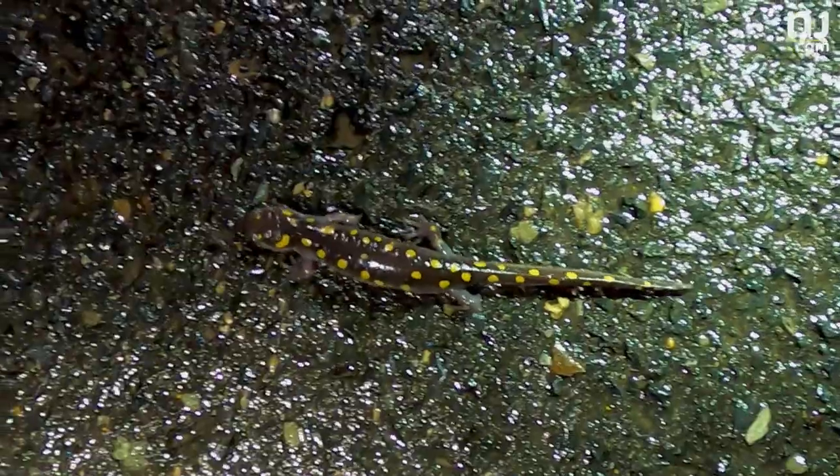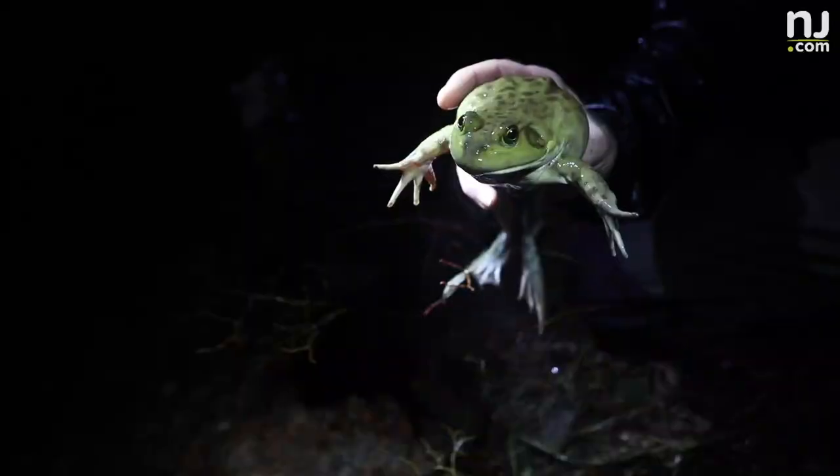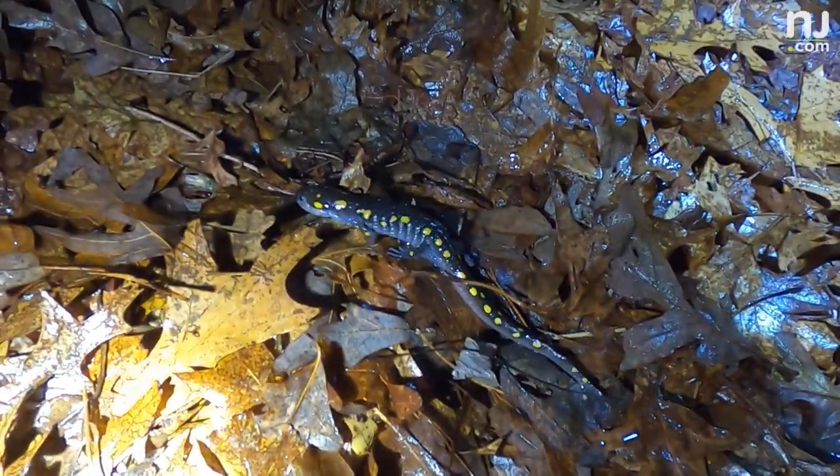It's part of our biodiversity, part of our natural history, and we need to be stewards of what's in our own backyards. I may not be able to affect what's going on in a rainforest, but I can affect what's going on around my own community.